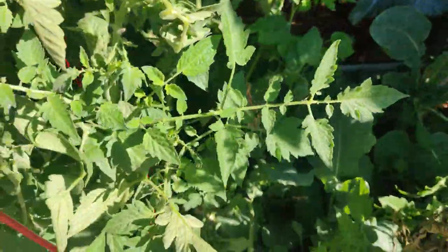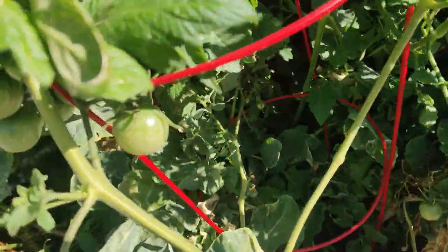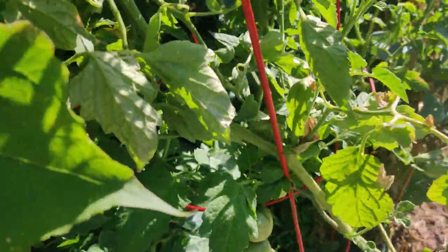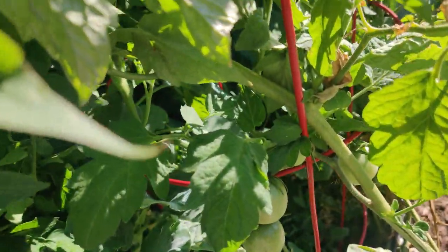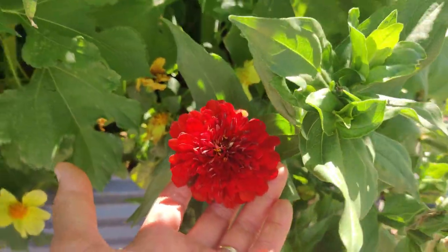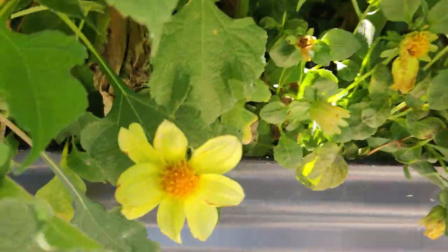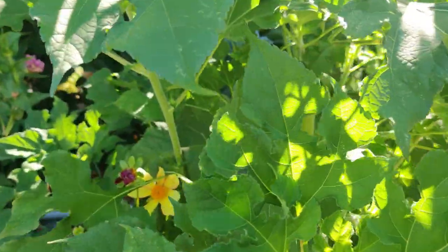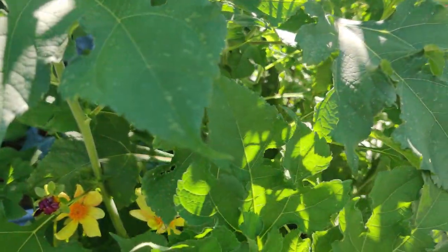Here is another L-shaped bed — same thing. I have brassicas and then I plugged in a bunch of tomato seedlings and now they're starting to have some height and some fruit. These will be the black cherry and the other ones were the chocolate cherries. Here are my cherry red zinnias, some dahlias, and I kept plugging seeds in here for the tithonia and it's finally growing.